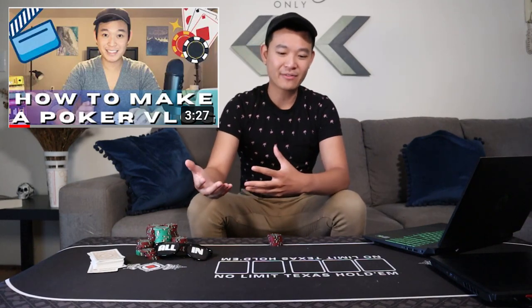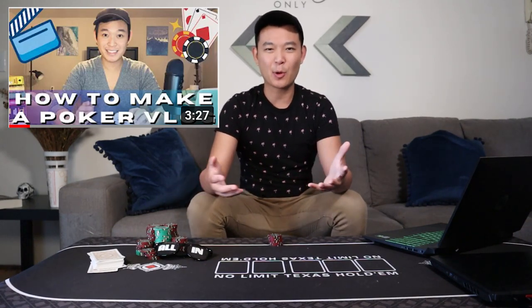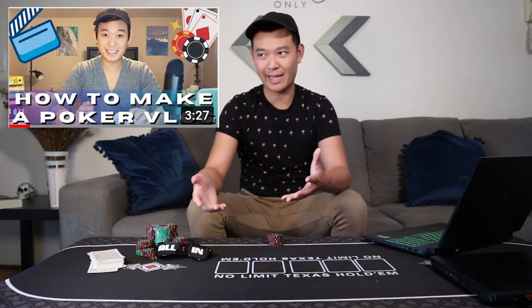Today I'm gonna be teaching you how to make a poker vlog. Yes, I already do have a video called 'How to Make a Poker Vlog' but that was really just memes poking fun at the hyper masculinity within the craft and the game, but today I'm doing a legitimate tutorial.